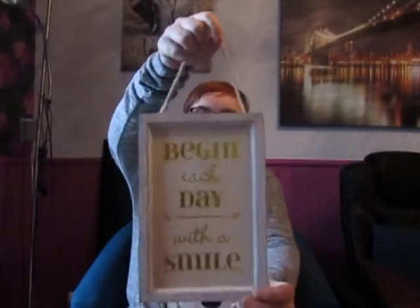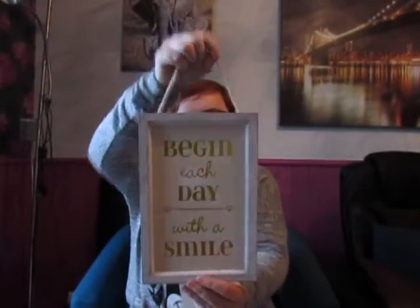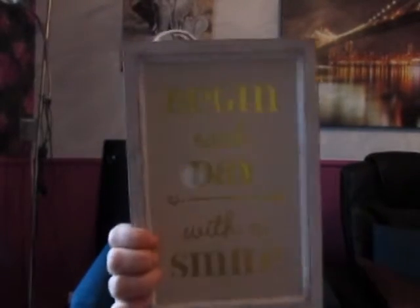The next thing is one of those picture frame quote things. I love these — I have them all over my room to help stay positive. This one says 'Begin each day with a smile.' I love that it's gold writing on a beige background. It was £3, can't really go wrong.